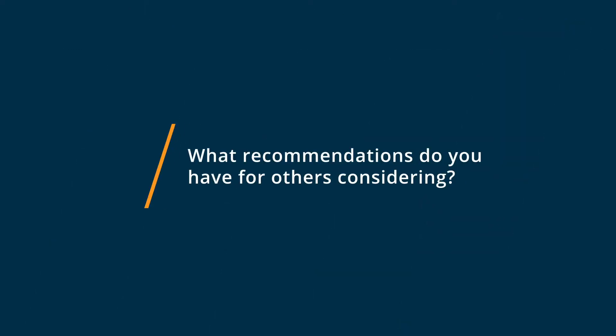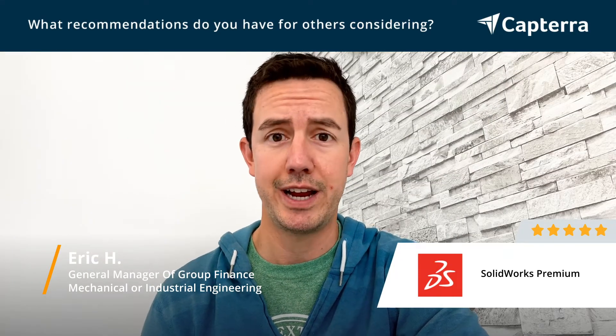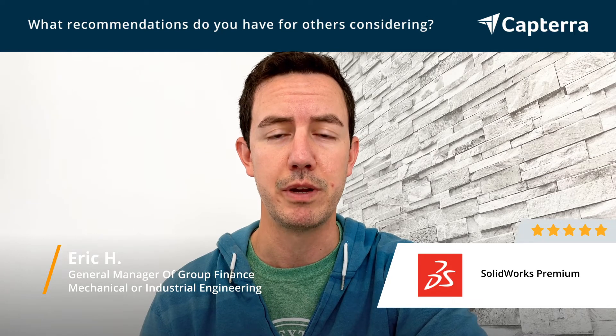Our advice for someone who's looking at implementing SolidWorks Premium within the business would be: first off, do your research. Understand what you need and what functionality you're looking for. You may not actually need to go to the full premium edition.